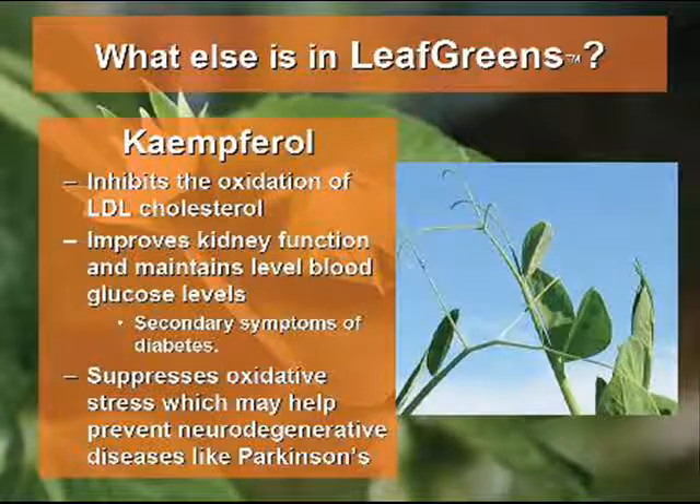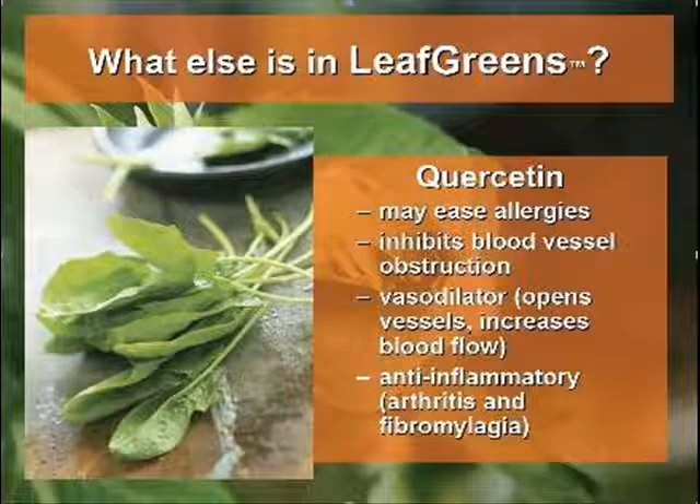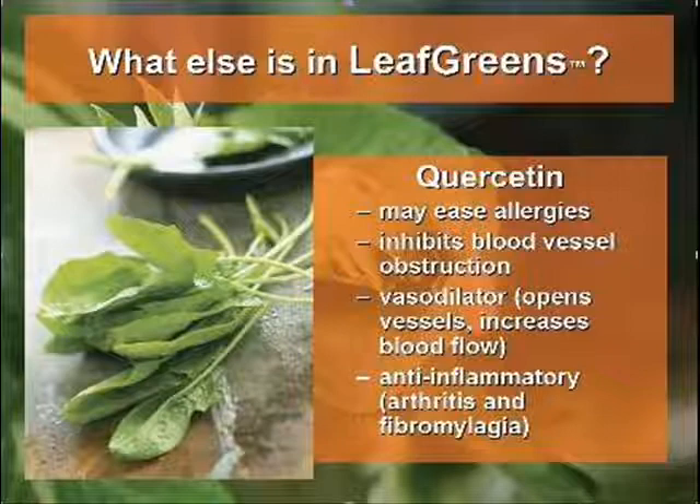Kaempferol improves kidney function, helps to maintain blood glucose levels, and may help protect against Parkinson's disease. The other antioxidant, quercetin, may ease allergies, increase blood flow by keeping vessels open and unobstructed, and it fights inflammation, thus helping with inflammatory diseases such as arthritis and fibromyalgia.